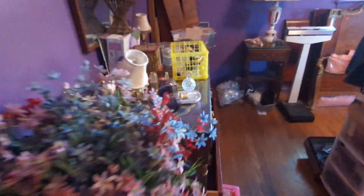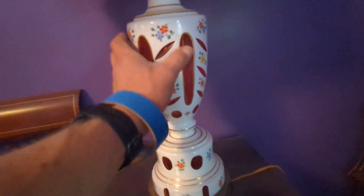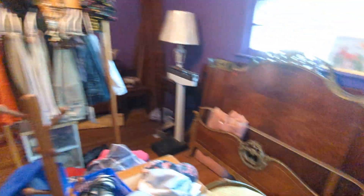We are going to wheel and deal this weekend. We still have perfume bottles, furniture, clothing, hats, storage units, side tables, and lamps. Look at the glass on this right here — it's translucent, it's red, it's gorgeous. There's a pair of them. I can't believe they didn't sell last weekend.